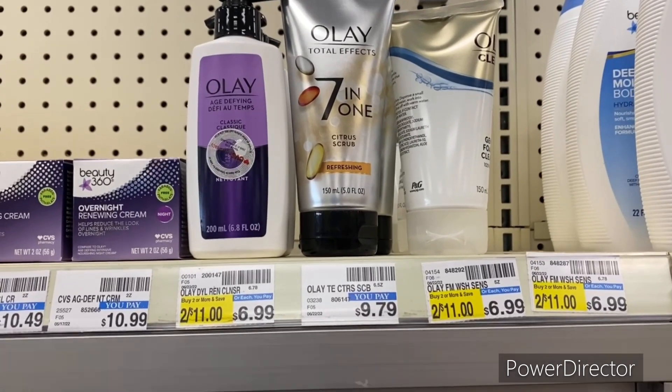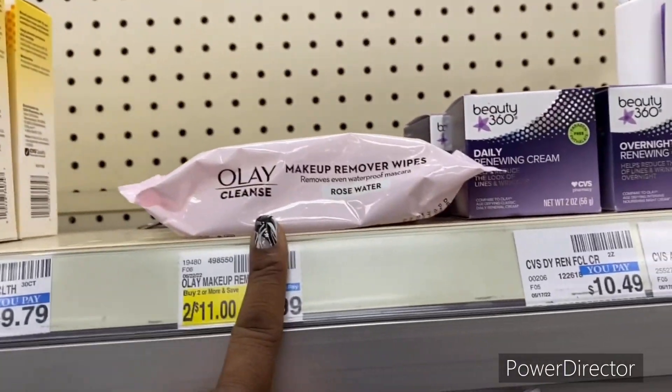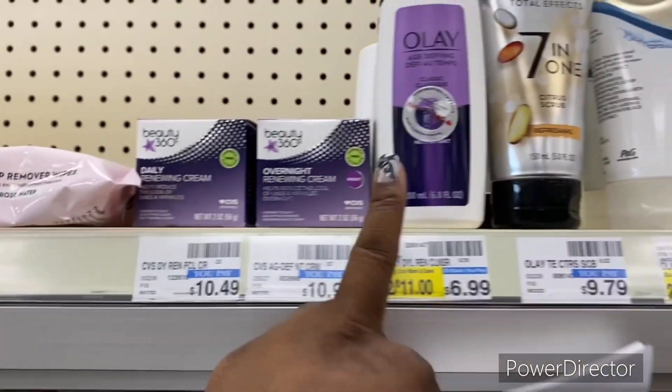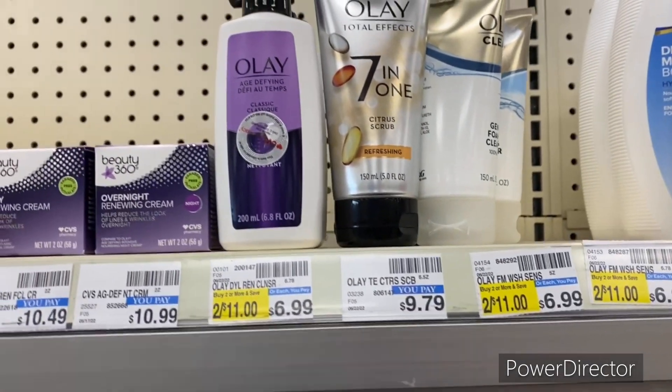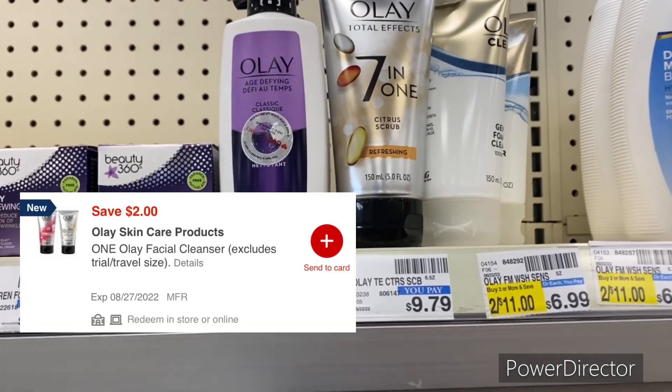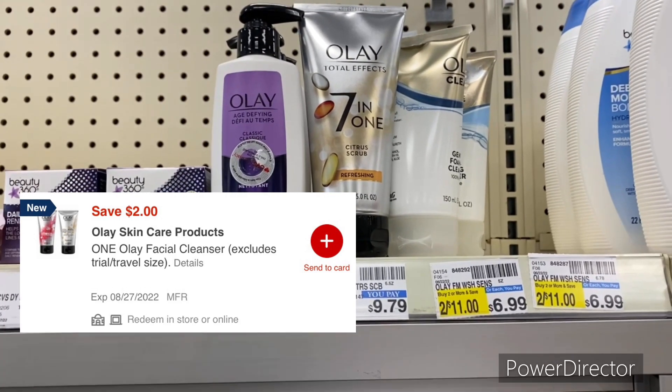The next item is Olay products priced at $6.99 — the Olay Cleanse makeup remover wipes, age defying, or gentle foam cleanser. Use a $2 off one Olay digital, and your final cost would be $4.99.